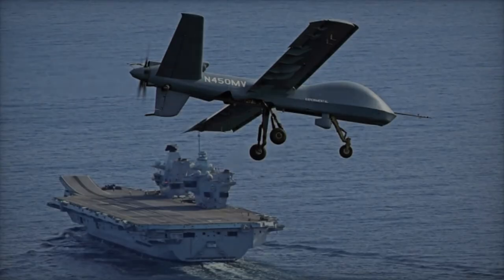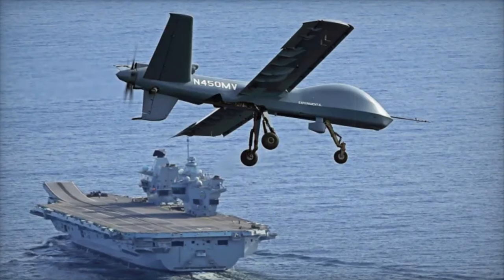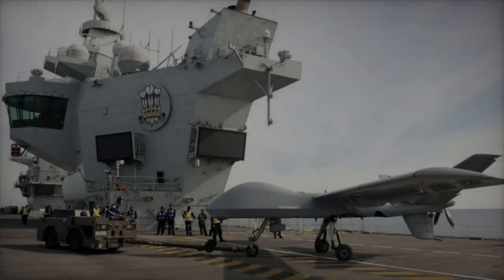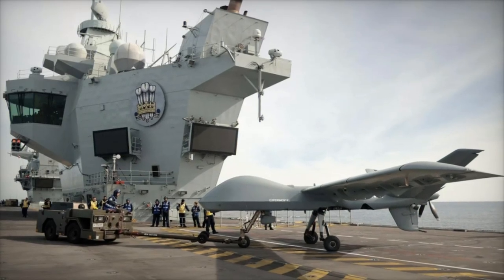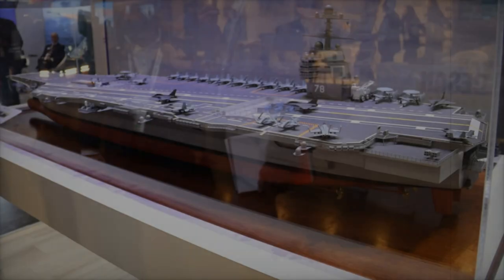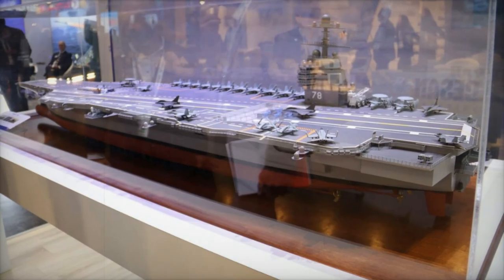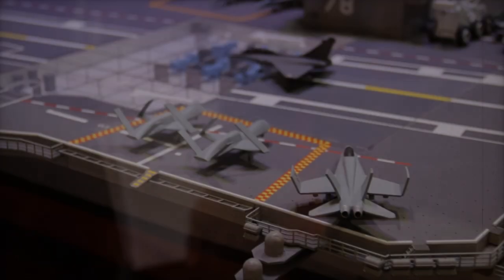Unmanned systems like the MQ-9B STOL also act as force multipliers, enhancing the carrier's air wing by handling missions such as intelligence gathering, communication relay, and electronic warfare. This frees up manned aircraft for more complex operations, making the entire carrier strike group more versatile and resilient.